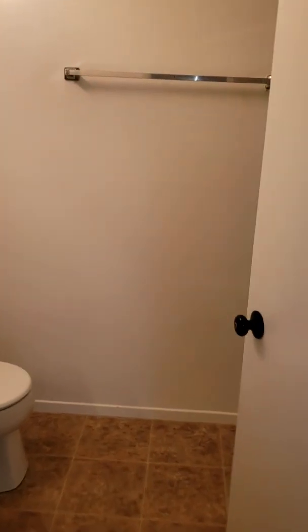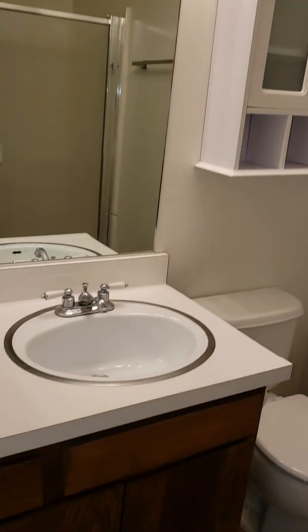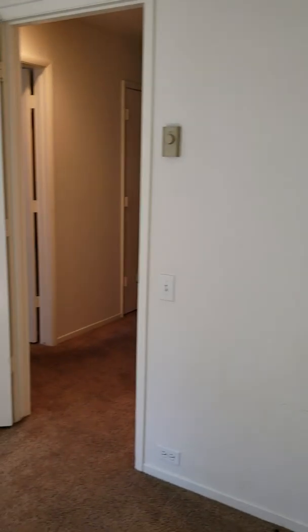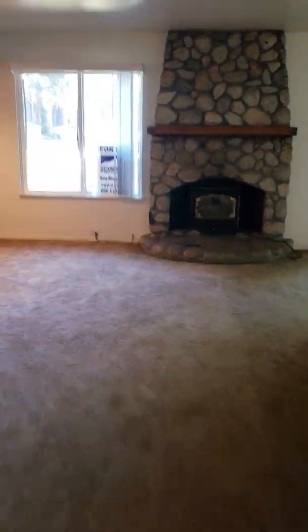This is the master bedroom. It is backing up to one of the mobile home parks in town, so those are those neighbors right there. Here's the attached bathroom — it has a shower, pretty standard. And then the other bedroom is right next door. This one has its own bathroom too.